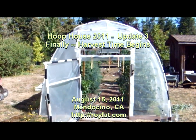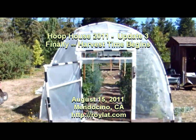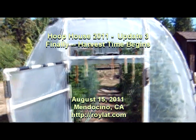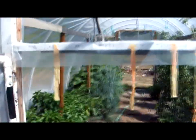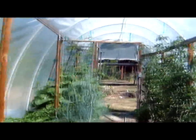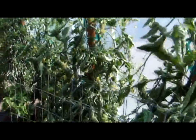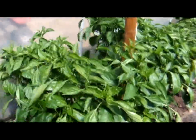It's August 15th. It's been over a month since we visited the hoop house, but I thought I would wait until there was really something significantly different to show you. You'll see that compared to the last time we visited the hoop house, things are very much further along.